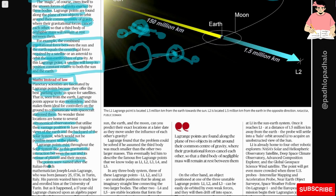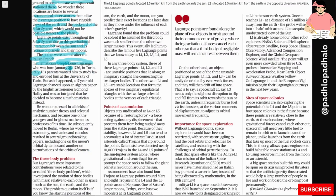The points were named after the Italian-French mathematician Joseph Louis Lagrange, who was born January 25, 1736, in Turin, Italy. His parents wanted him to study law and enrolled him at the University of Turin. But as it happened, a 17-year-old Lagrange chanced upon an algebra paper by English astronomer Edmund Halley and was so intrigued that he decided to become a mathematician instead.